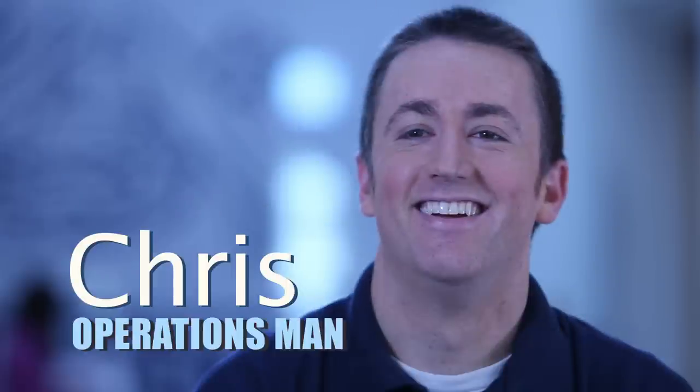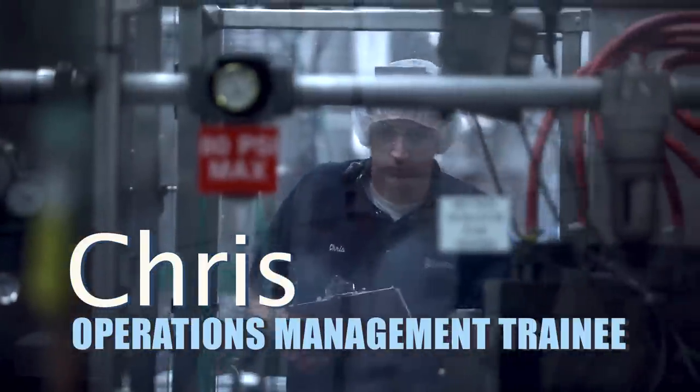My name is Chris. I am an operations management trainee at Nestle. It's a five-year, three-rotational program.